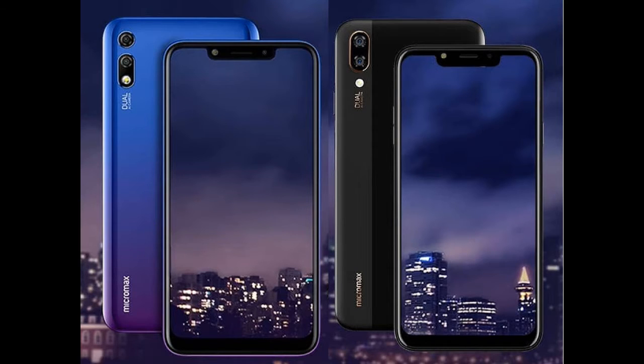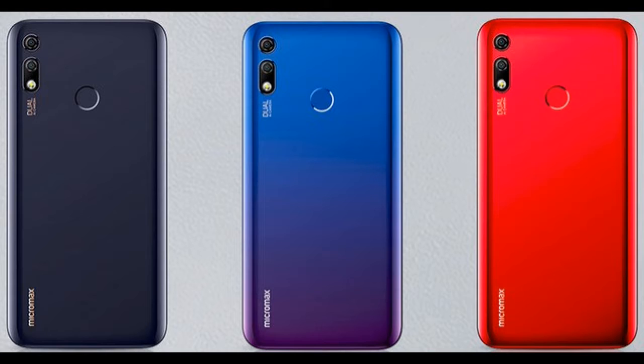Both devices feature a rear-mounted fingerprint scanner and also have support for face unlock. The Micromax Infinity N12 and N11 both feature a large 4000mAh battery and run on Android 8.1 Oreo. However, Micromax has promised to release an Android 9 Pie update for both devices within the next 45 days.